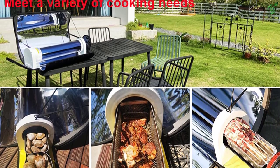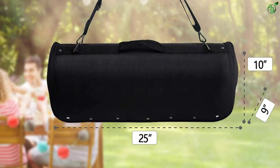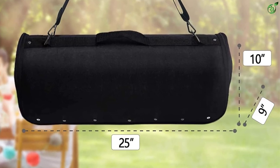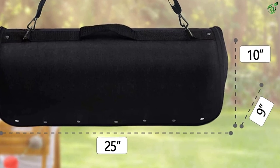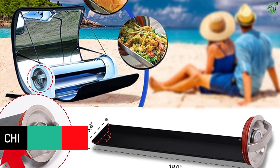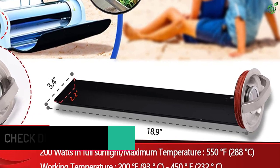It cooks from all sides in 360 degrees, so food retains maximum nutrition and flavor. Using this grill, you can steam, sauté, roast, and bake. This grill can generate a maximum temperature of 550 degrees Fahrenheit in complete sunlight, and you can cook food without the need for fire, electric power, propane, or gas — making it great for camping and outdoor activities. Proper insulation keeps heat in, and it comes with an ergonomic carry bag and a 2-year warranty with free after-sales guarantee.